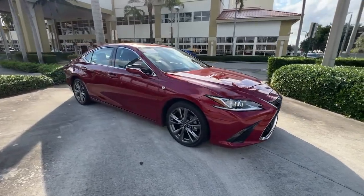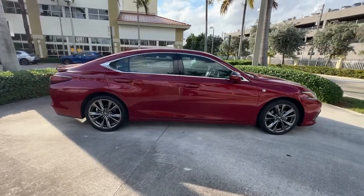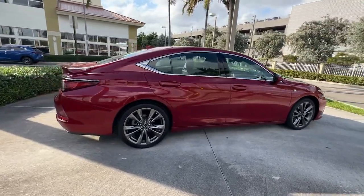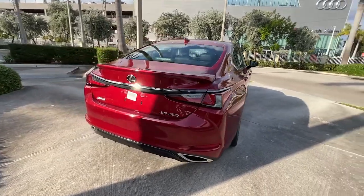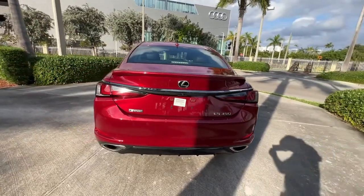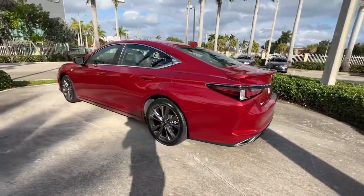Picture yourself in the 2019 Lexus ES. With less than 40,000 miles on the odometer, this vehicle provides excellent value. Enjoy a tour of this stylish Lexus ES, the spacious midsize luxury sedan with alluring coupe-like lines and a tranquil cabin.